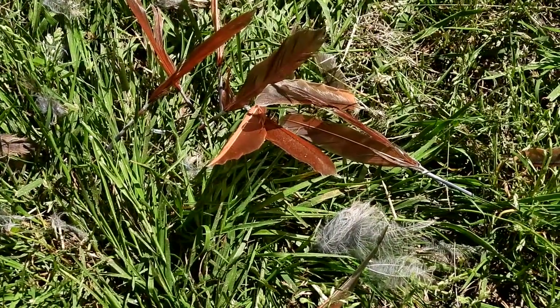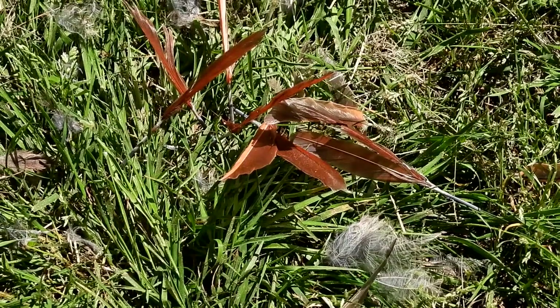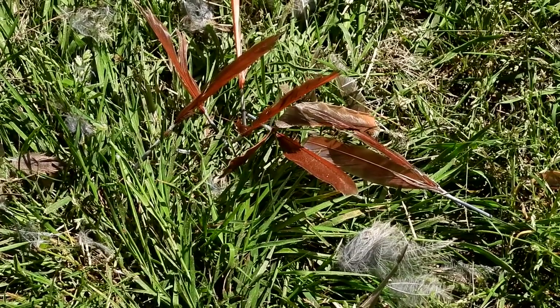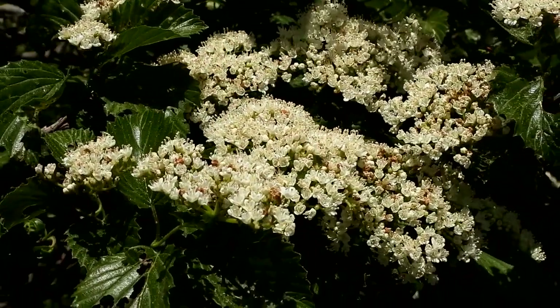Pretty sure these are cardinal feathers — the sun is making them look more orange, but when I put them in the shade they were red. So probably a hawk caught the cardinal. The cardinal is my favorite bird, but I also understand the food chain and I love the hawks too. Rest in peace, cardinal.